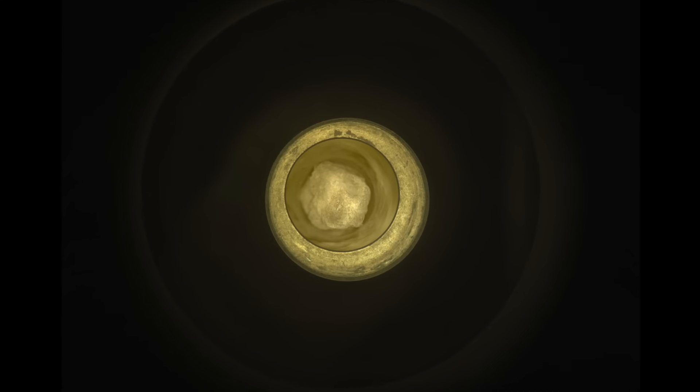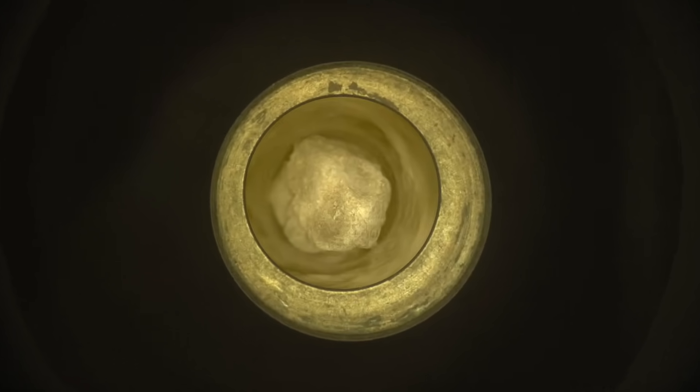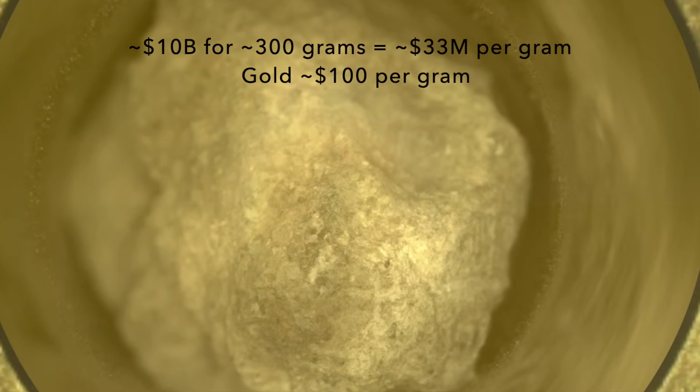And yes, the value of these precious nuggets is way more than their weight in gold, by a factor of about 300,000 or more.